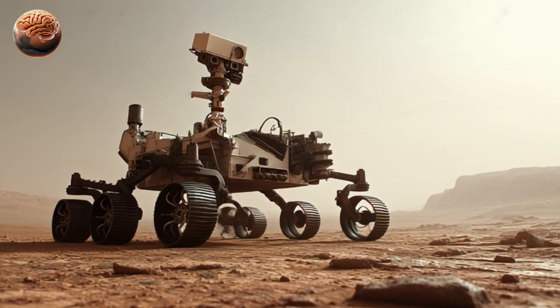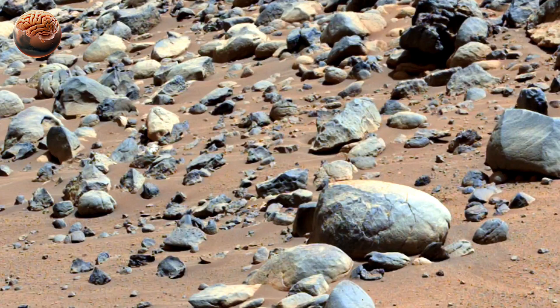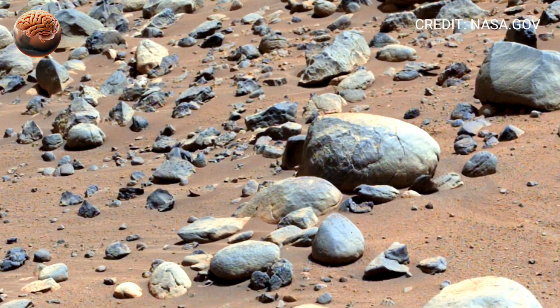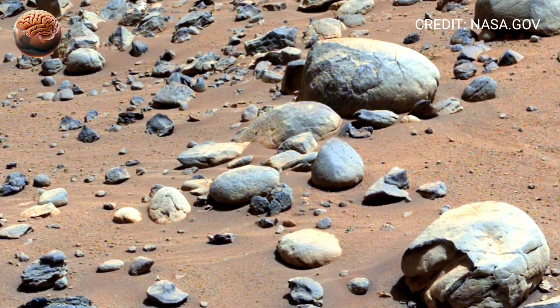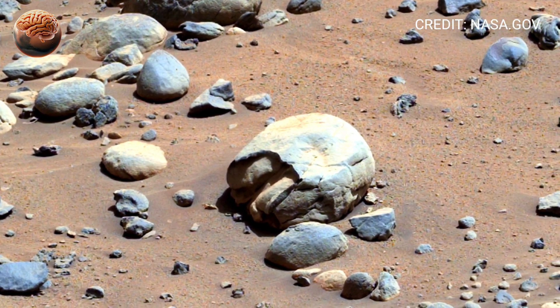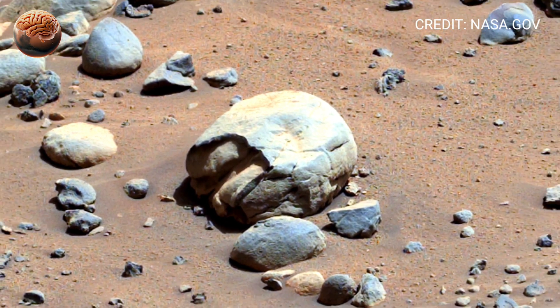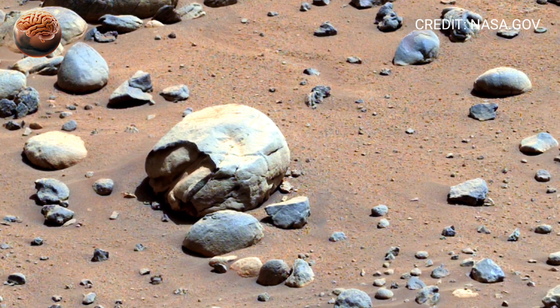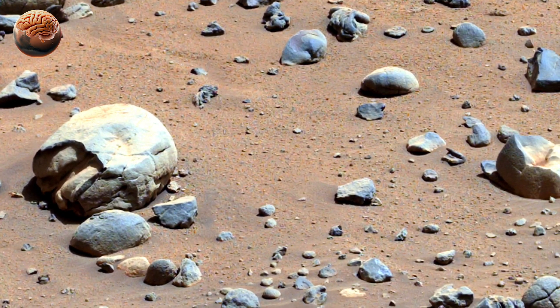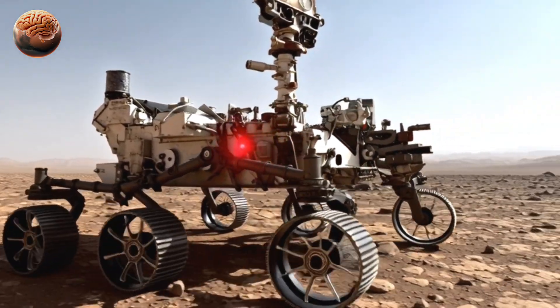On Sol 1524, the rover was continuing its climb through the Jezero Delta region, a place that once held a network of ancient river channels. If you look closely, you can see faint streaks on the nearby rocks — signs of erosion and mineral deposits that may have formed in the presence of water. These tiny details are why Perseverance is here: to uncover evidence that Mars may have supported microbial life in the distant past.